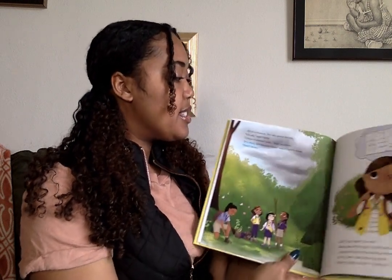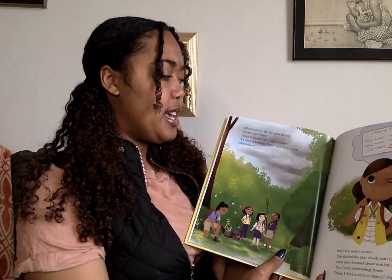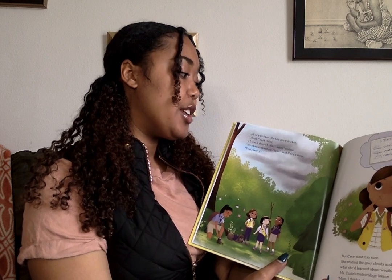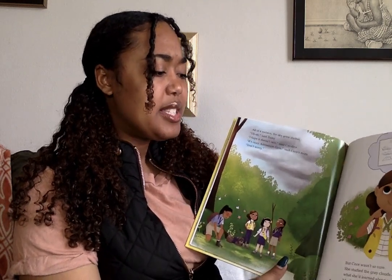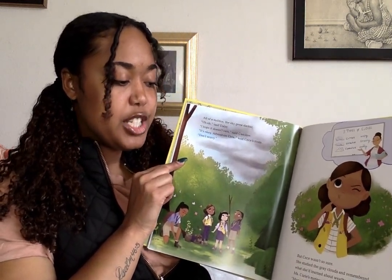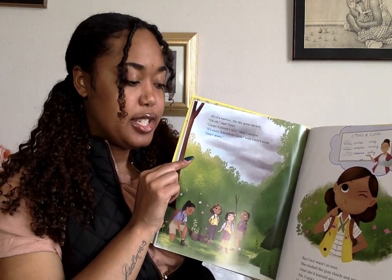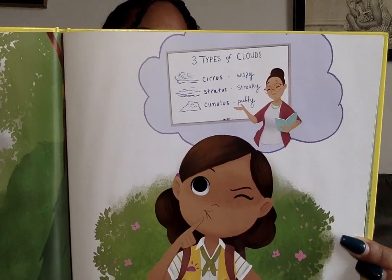All of a sudden, the sky grew darker. 'Uh-oh,' said Daisy. 'I hope it doesn't rain,' said Caroline. 'It's okay, adventure girls,' said CC's mom. 'Don't worry.' But CC wasn't so sure. She studied the gray clouds and remembered what she'd learned about weather during Ms. Curie's meteorology lesson. 'Mom, I think a storm is coming,' CC said.